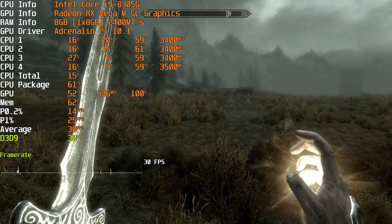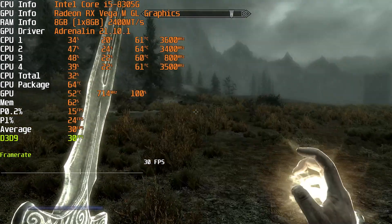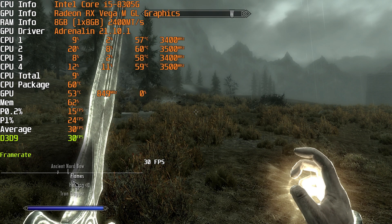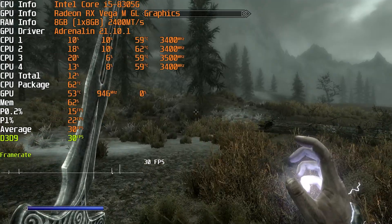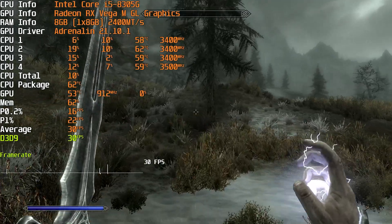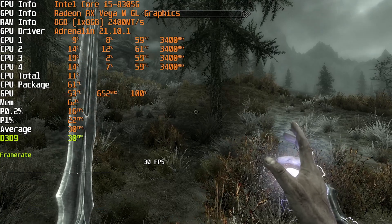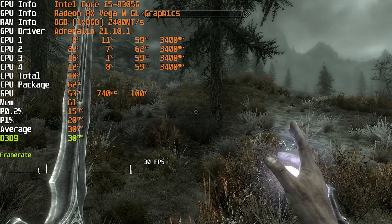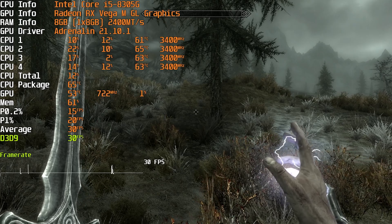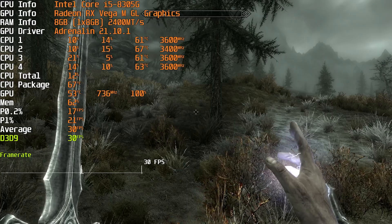Similarly, Skyrim also ran really, really well on this device, though oddly it was capped at 30 FPS on high settings, and I didn't care too much to investigate exactly why. The reality is 30 FPS Skyrim — and it was a pretty rock solid 30 FPS — is more than playable. And if you open it up to 60 FPS, you'll have even better performance. But this device is more geared towards retro gaming and older titles, not so much newer AAA titles.